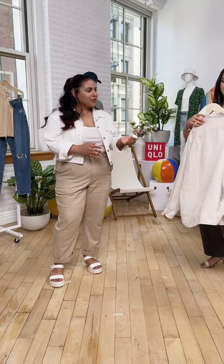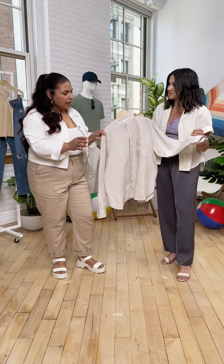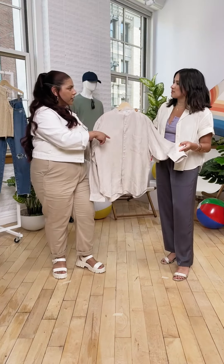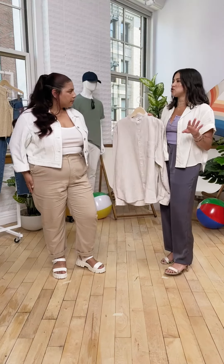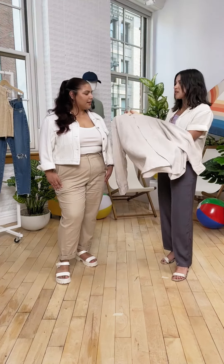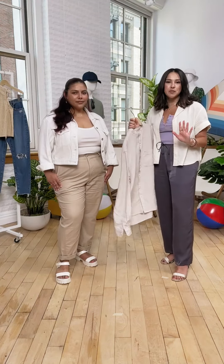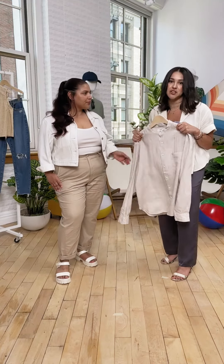The linen stand collar also comes in other colors and it's a longer length shirt. The difference between the women's linen and the men's linen is that the men's version comes with a front pocket — so women could easily buy the men's shirt if they want that feature. Don't be afraid to shop men's items — especially oversized pieces. These are really great pieces to incorporate in your wardrobe whether you're a lady or a gentleman.